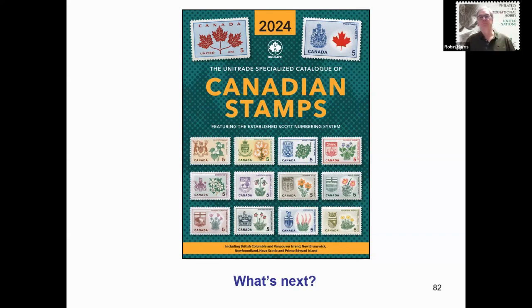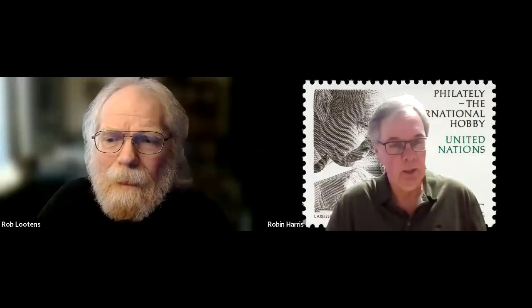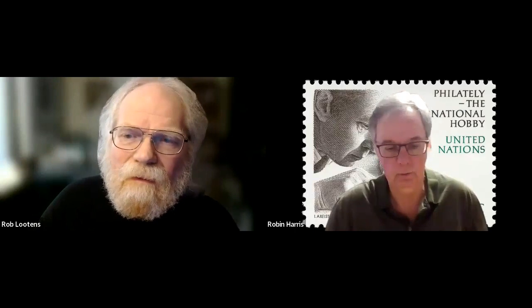That was fantastic — where have you been all my life with all the information that's in there? Thanks, Robin, that was wonderful and very interesting. Daryl Templer asks: is there an online version of the catalog, and if not, is there one in the planning? There is not an online version, and my understanding is that Scott Publishing does not license that. I don't think there'd be any plans for that in the foreseeable future, not if we're using the Scott numbers.